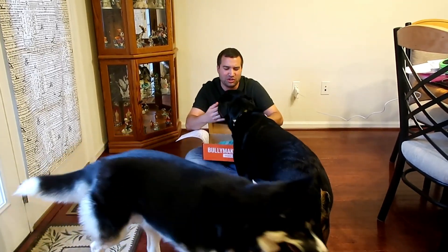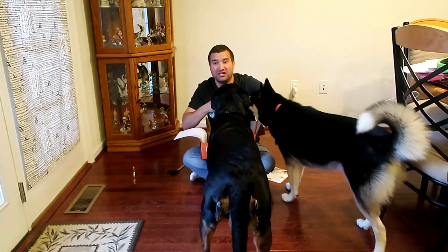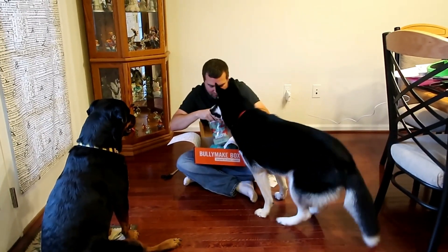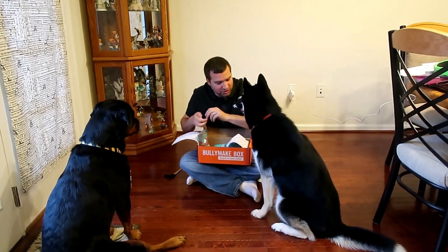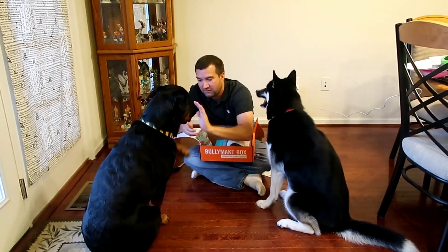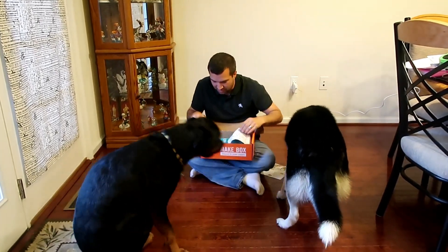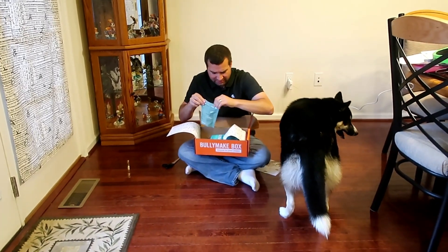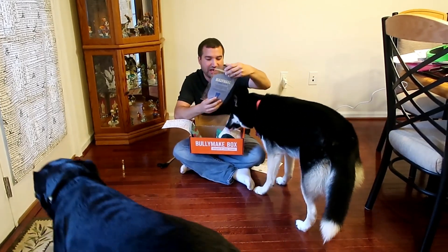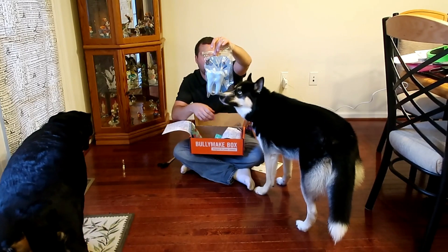Each box comes with a bag of treats or two bags of treats, and something for them to chew on. Lately it seems like two bags of treats plus a thicker, heavier chew bag. This one is Bullymake Salmon Snaps — again, made in the United States. They're little fish shapes.